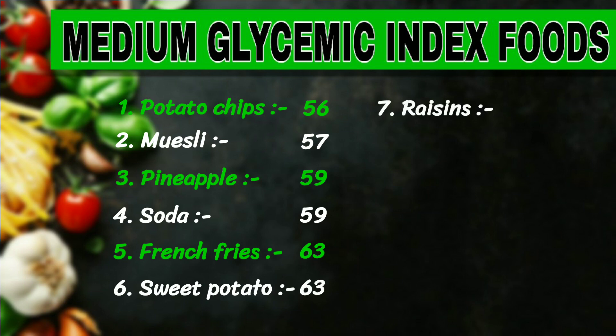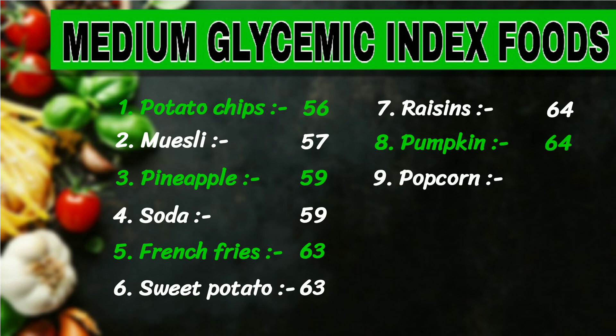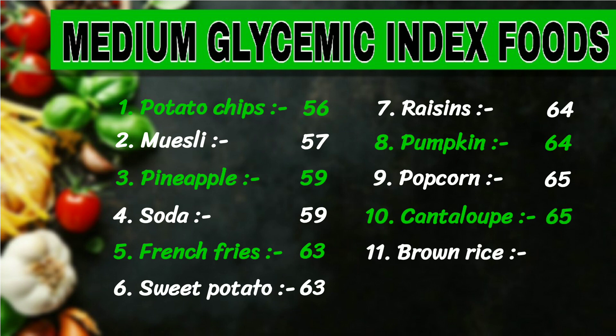7. Raisins, 64. 8. Pumpkin, 64. 9. Popcorn, 65. 10. Cantaloupe, 65. 11. Brown rice, 68. 12. Wheat roti, 50 to 70.